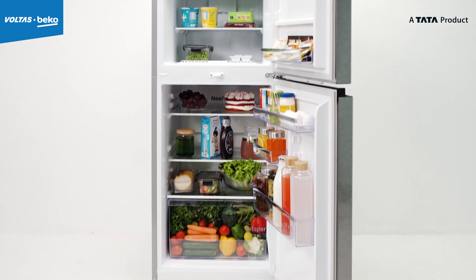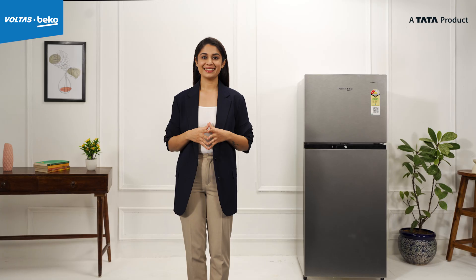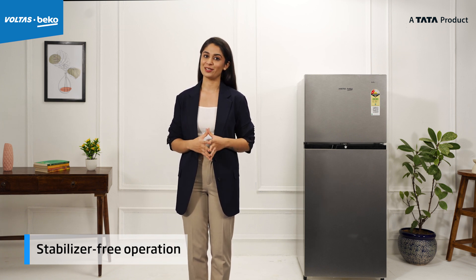This is a great energy saving feature, especially when you are away from home. And most importantly, no more worrying about voltage fluctuations, as this appliance operates smoothly with stabilizer-free technology.